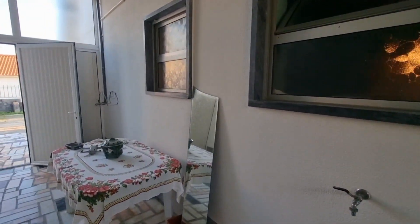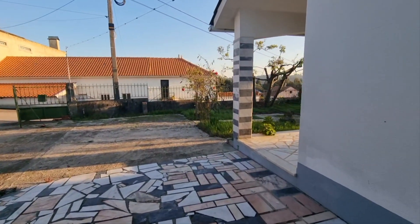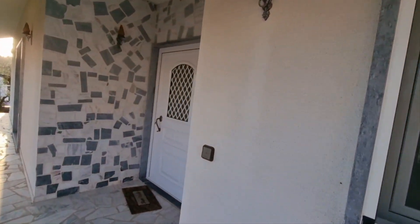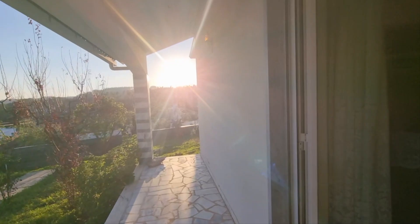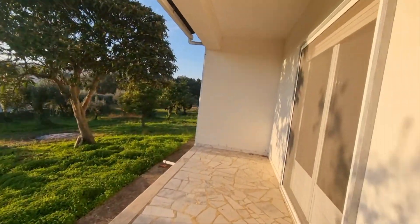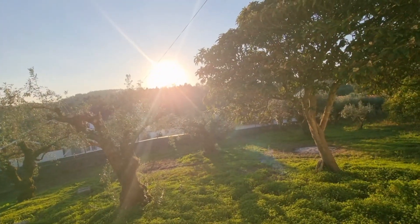It belongs to a lady and her sons who live most of the time in Canada — that's why they want to sell. There's this nice marble floor. This would be the main entrance door straight into the hallway. Electric meter. And the sunset — you have the sun set right here. This is the patio door coming from the dining area. You can see the sun going down — it's a very good position related to the sun.